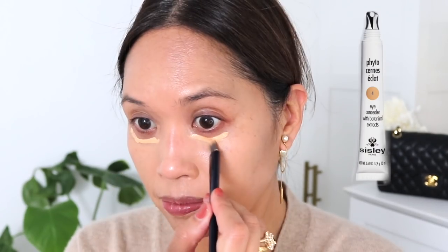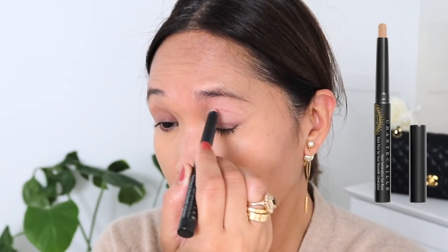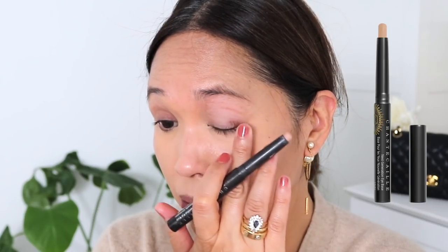Applying concealer under the eye. Then Chantecaille base on eyelids. I had a question about this product and how it will work on oily eyelids - I don't have oily eyelids, they're pretty normal. So if there is someone out there who has oily eyelids and uses this, please let us know how it works for you.